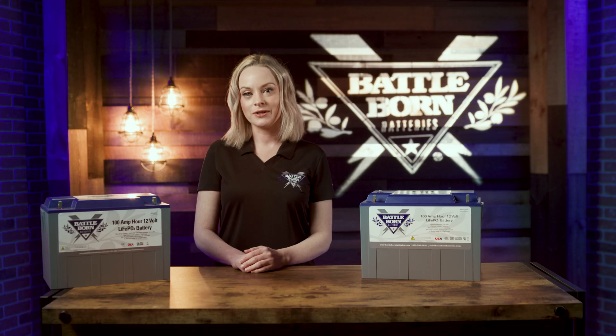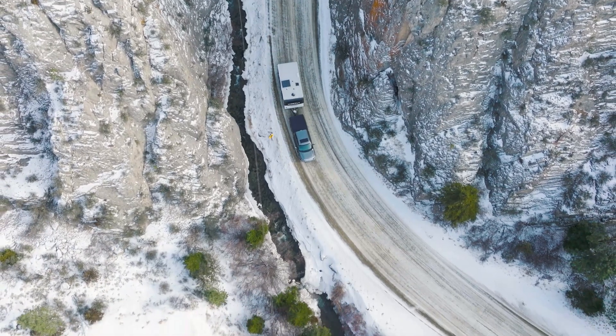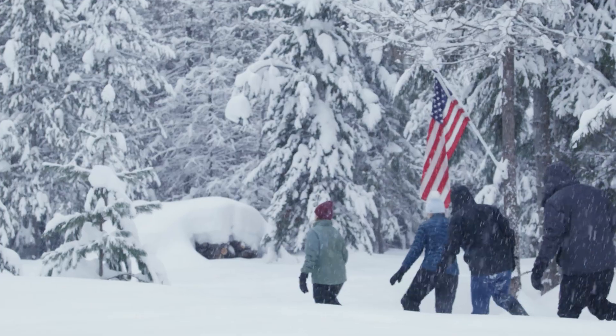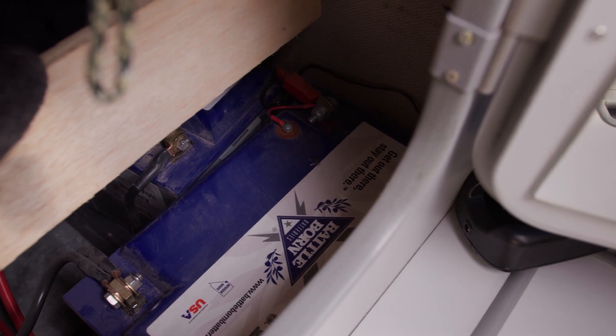Remember to think about what types of conditions you'll be using your batteries in when deciding whether to get a heated battery. We've had customers use this battery when skiing, ice fishing, or doing other various winter activities, and want to have their batteries charged when they return to their RVs.